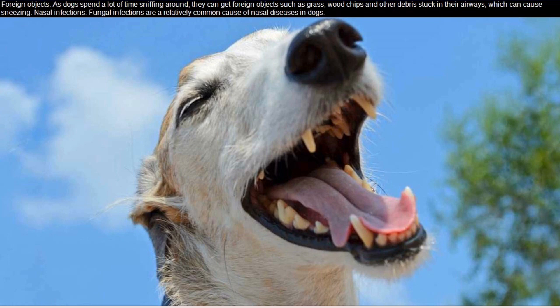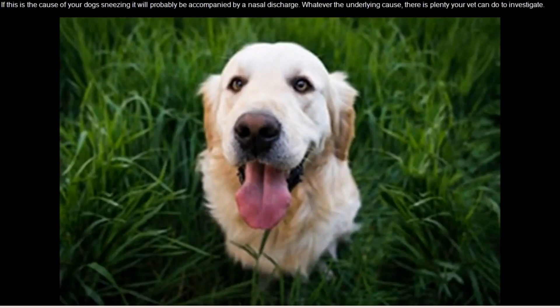Nasal infections: fungal infections are a relatively common cause of nasal diseases in dogs. If this is the cause of your dog's sneezing, it will probably be accompanied by a nasal discharge.